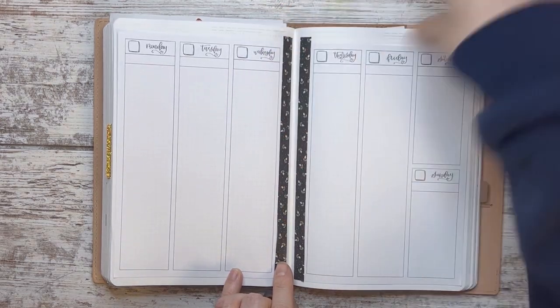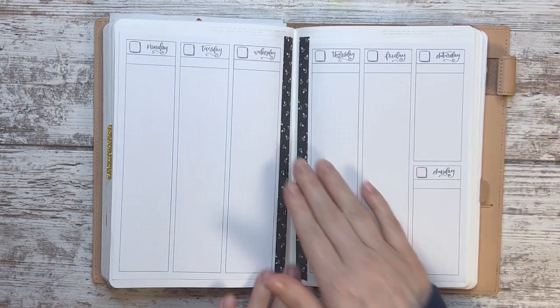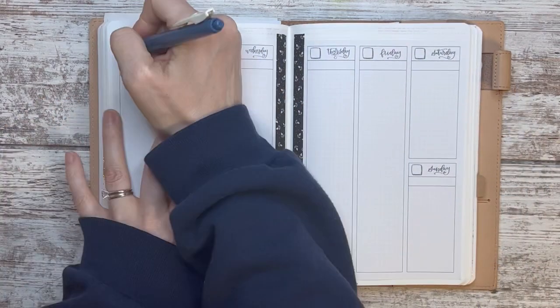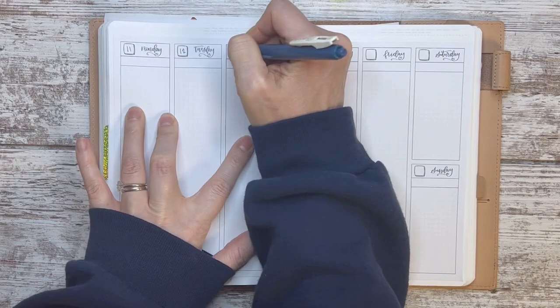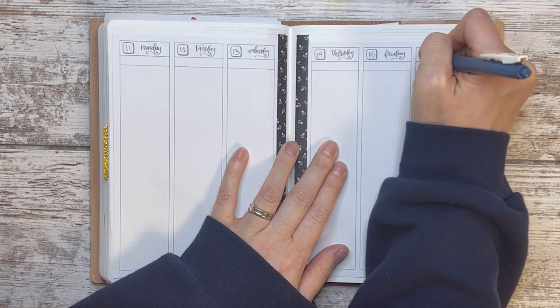So yeah, I just want to get my bearings for the rest of the week because even though it is an official break, I still have things that I need to do. So 11, 12, 13, 14, 15, 16.